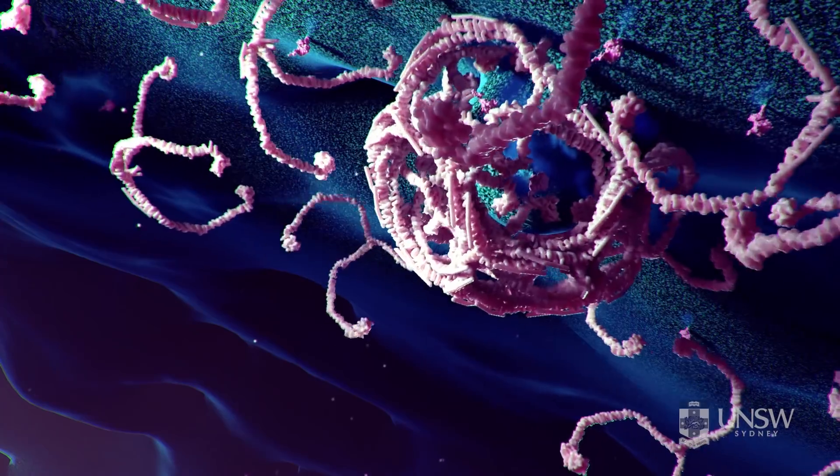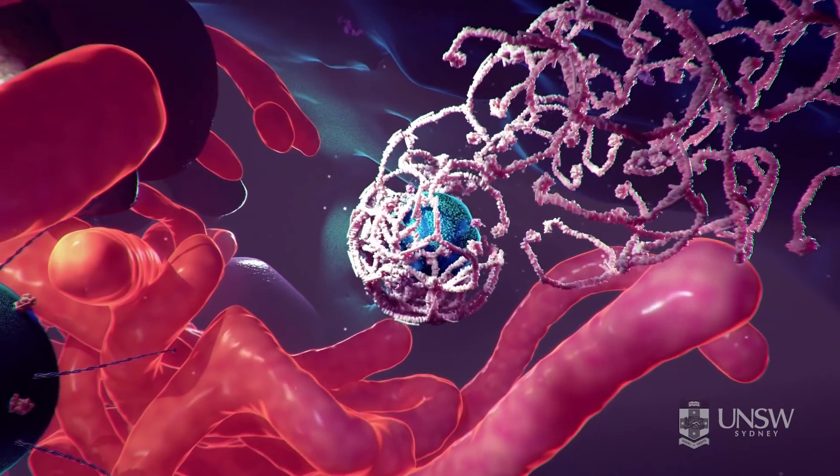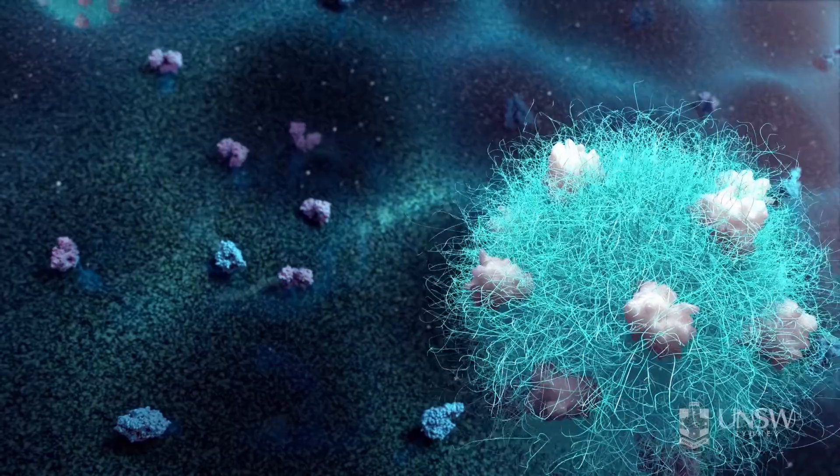We can track the movement of the nanoparticles as they enter the tumor. This allows us to highlight the area that we can target with radiotherapy. Ultimately, our approach can assist in the development of new types of cancer drugs.